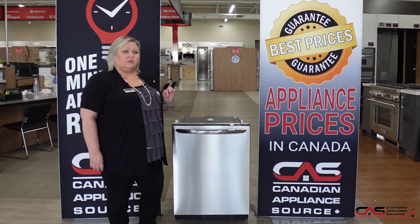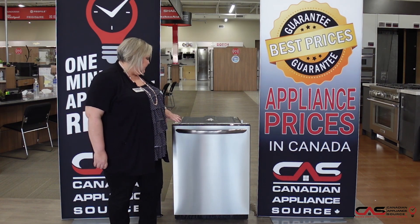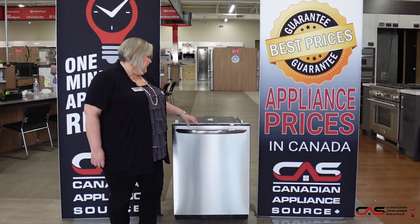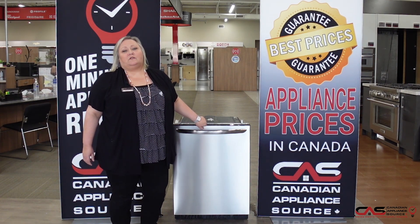49 decibel levels, so it's super quiet — anything under 50 is considered quiet. It has seven wash cycles, which includes a 30-minute wash. It has Crystal Dry as well, Energy Star, a rinse only, and you can even download your favorite wash cycle from the internet.